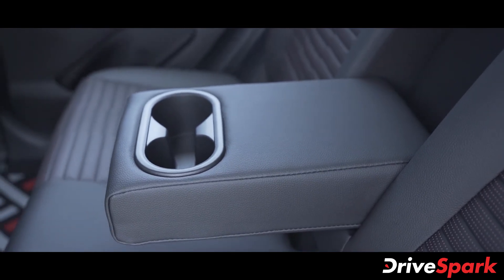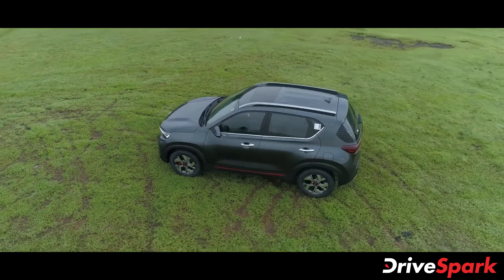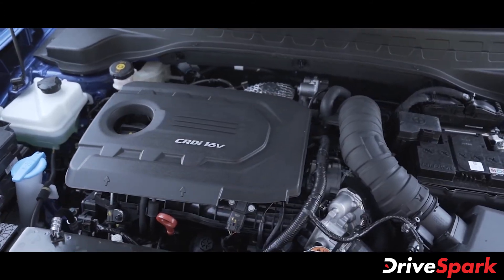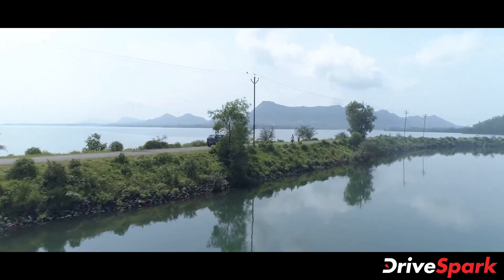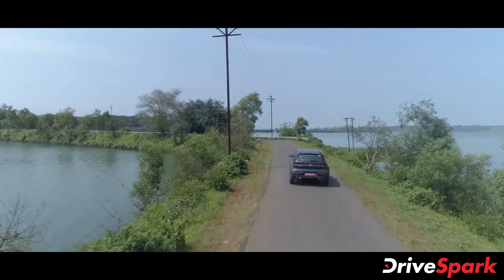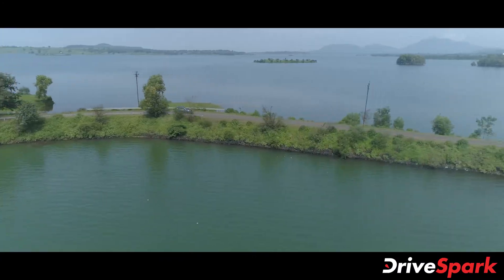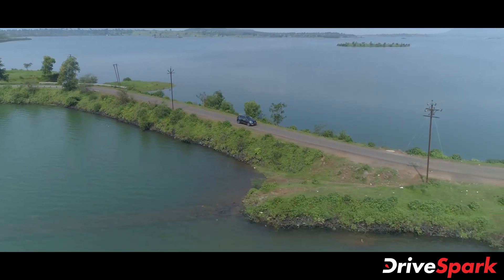The Kia Sonet is offered with a choice of three engine options — two petrol and one diesel. We got to drive the top-of-the-line GTX Plus variant powered by a 1.5-litre CR-Di diesel engine producing 115 brake horsepower and 250 Nm of torque, mated to a six-speed automatic gearbox. The diesel engine feels extremely smooth and refined, yet offers a good amount of power almost instantaneously with little to no lag — power is available from as low as 1,250 RPM.